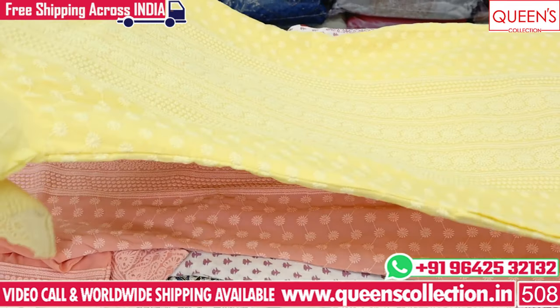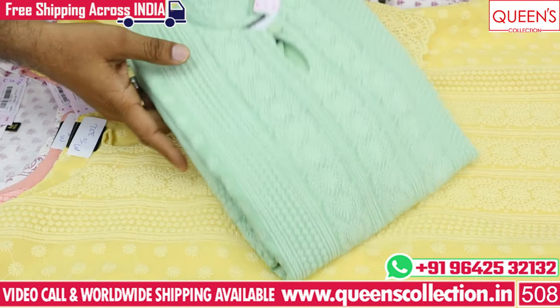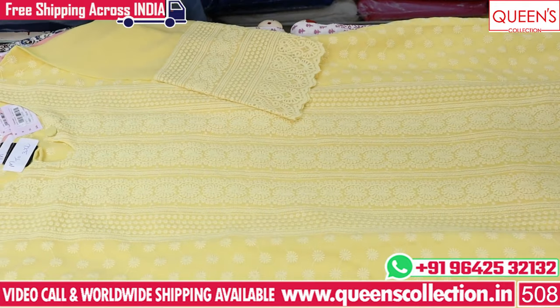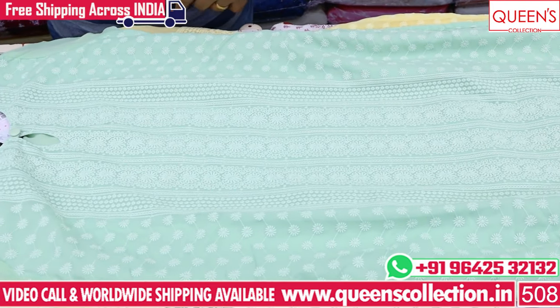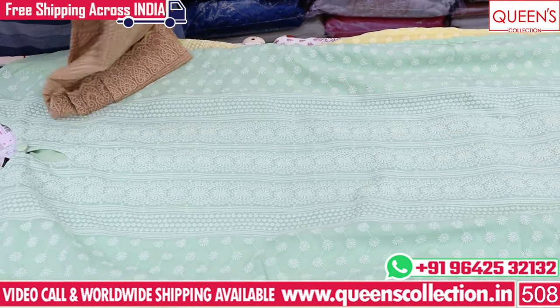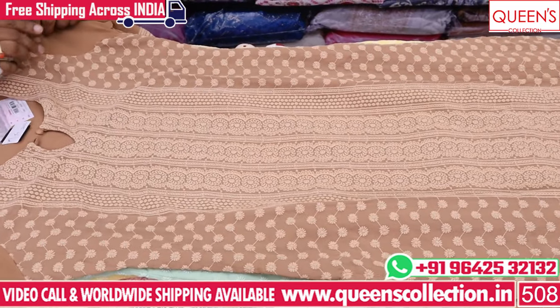There is also a lot of summer collection with light shades. There are many beautiful pieces — simple shades, sober shades, and unique shades. It's a very good collection and a very good place.